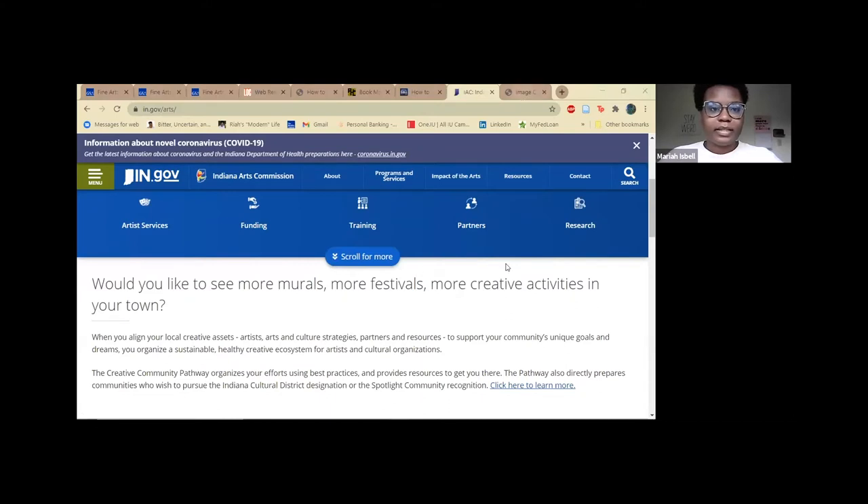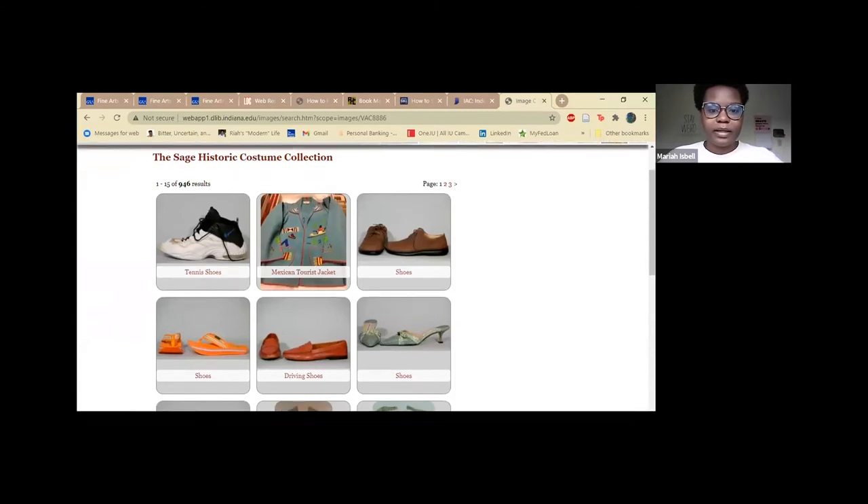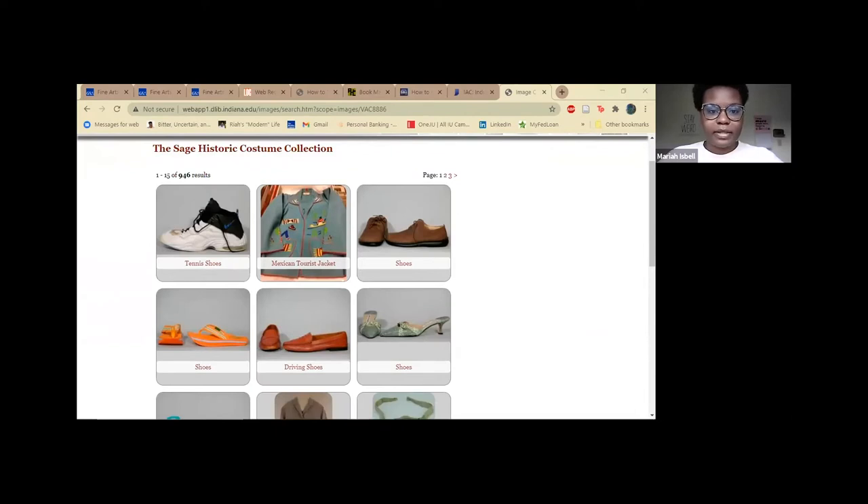And lastly, the resource I want to tell you about is the Sage Historic Costume Collection. In the Sage Collection at Indiana University, which includes clothing, accessories, and related items from the past as well as the present, our social history comes to life. Overseen by a school of art, architecture and design, the collection serves as a resource for students, professionals and the public.